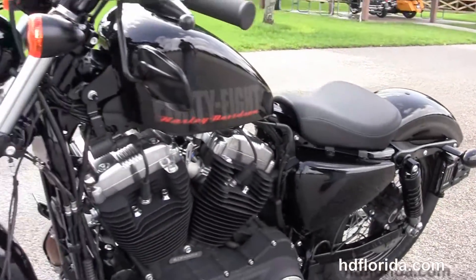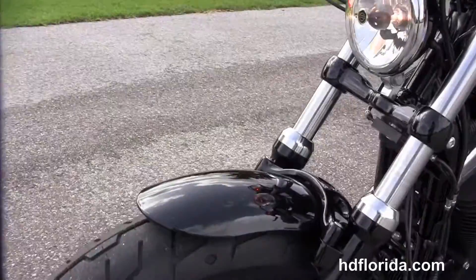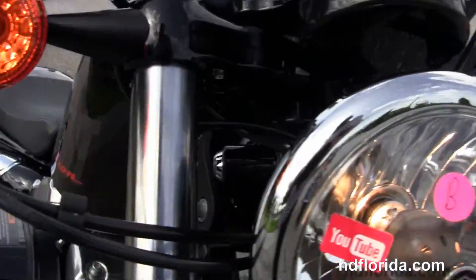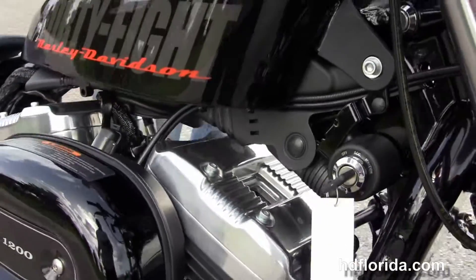It's in vivid black, has the center mounted low profile instrument cluster and the black and chrome headlight housing out front. It's got the factory upgraded ABS.